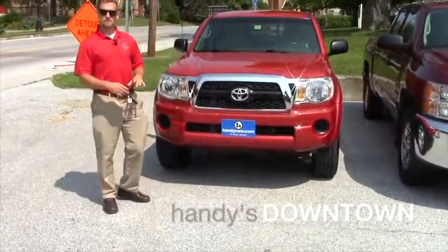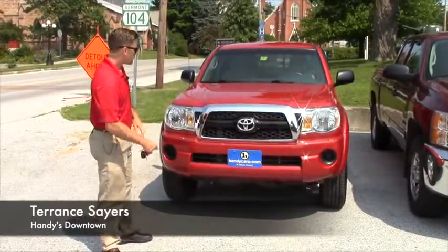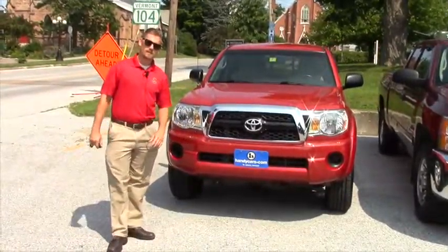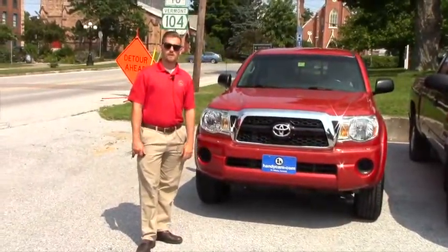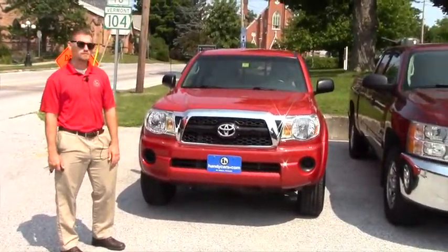Good afternoon John. My name is Terence. I'm here at Handy's Downtown Used Cars, just here to do a quick video for you on this beautiful 2011 Toyota Tacoma SR5. I'm just going to show you a few options here and hopefully it's everything you expect it to be.